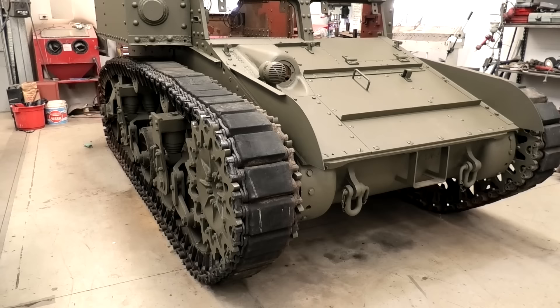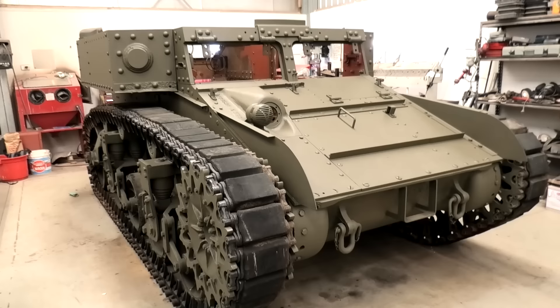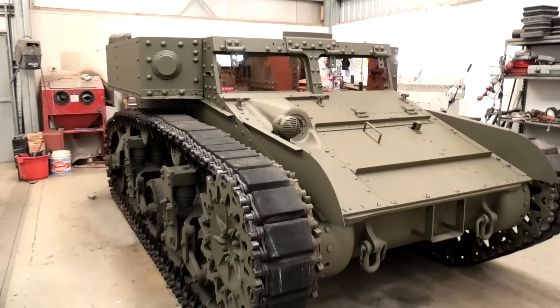Hello to all the new subscribers — there should be close to a hundred of you who decided that my time is worth your time. I thought I'd introduce my personal Stuart tank. It is an M3 Stuart — it's not an M3A1, it is not an M5 Stuart, it's not an M3A3, it's just an M3 Stuart.